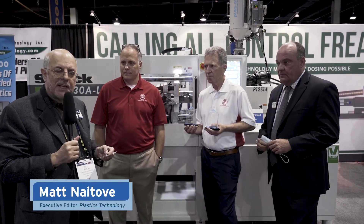I'm Matt Natov, Executive Editor of Plastics Technology Magazine, and I have with me Dave Moyak, General Manager of Matrix Tool, and Mark Furman, Business Development Manager of Matrix Tool, and Len Hampton, National Sales Manager of Sodec Plus Tech.